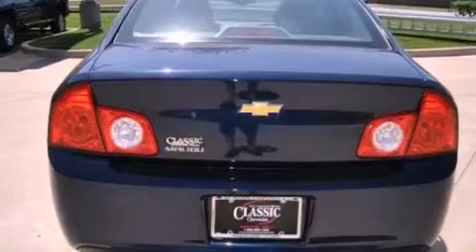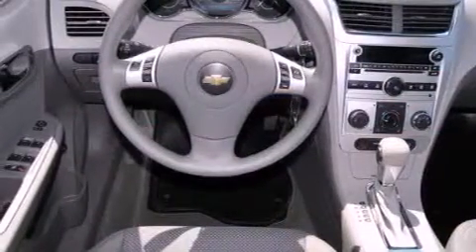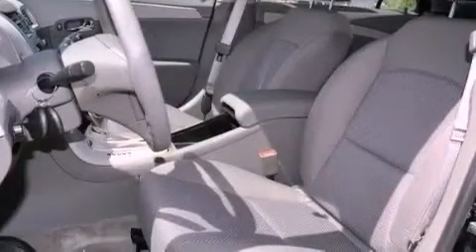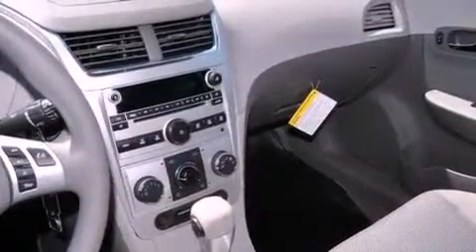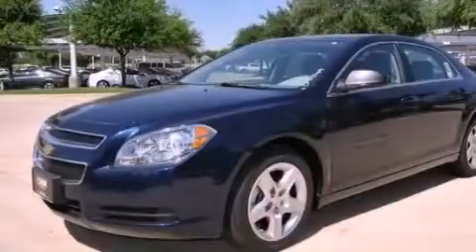All of the following features are included: XM satellite radio, a low tire pressure indicator, traction control and stability control systems, variable valve timing, an engine immobilizer theft deterrent system, a passenger side vanity mirror, an anti-lock braking system, rear curtain airbags, air conditioning, and a navigation system to help you get from point A to point B on time.